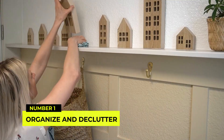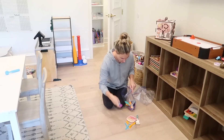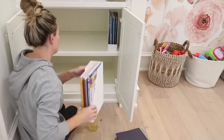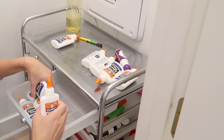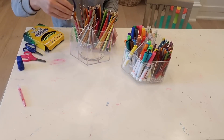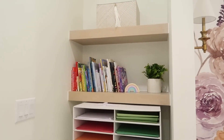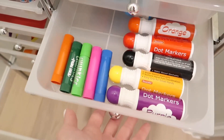Number 1: Organize and declutter regularly. Preventing messes before they happen is the ultimate cleaning hack. Develop the habit of decluttering and organizing your living spaces regularly. Invest in storage solutions like baskets, shelves, and organizers to keep your belongings in order. Decluttering will not only make cleaning easier, but will also create a more peaceful and pleasant environment in your home.